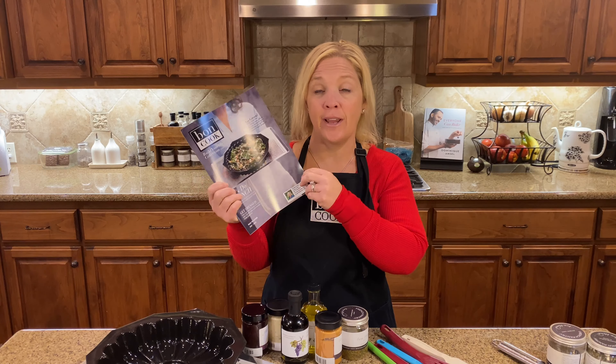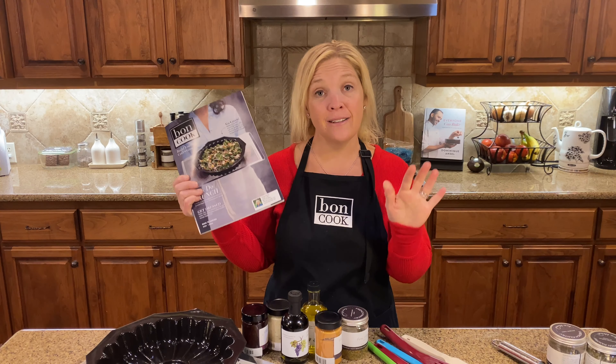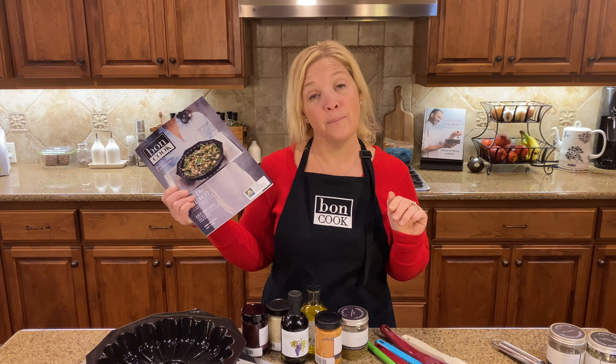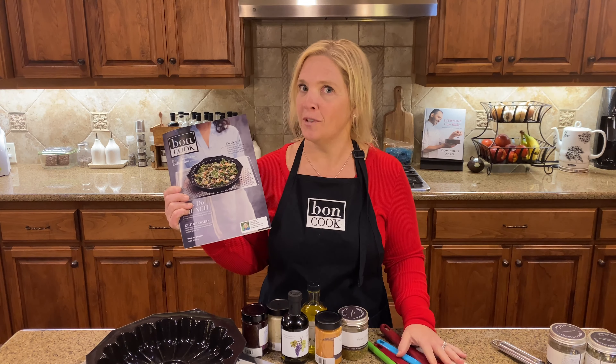That's one of my favorite ways, so reach out and we'll talk about scheduling your next virtual or in-person cooking class and earn yourself a kitchen full of rewards.